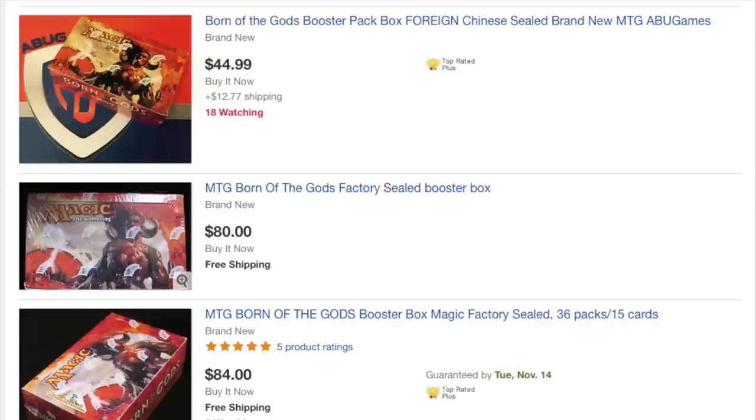ABU Games has a $45 Born of the Gods foreign Chinese sealed box. A lot of these Chinese sealed boxes are very, very cheap. But even a Born of Gods is $80 for free shipping. If a store buys it for $78.50, the free shipping is going to cost the store $6, and then they have to pay fees for eBay and possibly PayPal, depending on how payment is structured.